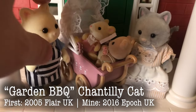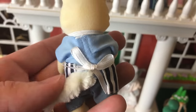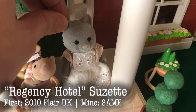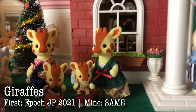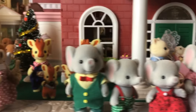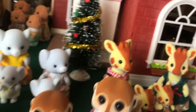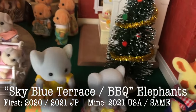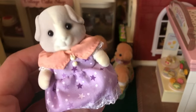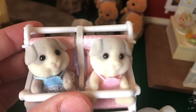Down here we have the Chantilly Cat that came in the garden barbecue set. This was put out in 2005 and then again in 2016 with the flat hands. And these two little babies came in a playset from Japan. And then here is Suzette who came with the Regency Hotel. And over here we have the Giraffes — an amazing new family, mine came from Japan. And then the Trunk Elephants — ours are the 2016 Calico Critters version, so fancy. Over here are the Meerkats — I love the Meerkats so much. These are the Calico Critters version from 2021. And back here are the Easy Buy Elephants that came in a few different sets. And then our lovely unique guinea pigs from the Patty and Peyton stroller set. I would love to have the guinea pig family one day. She has a beautiful dress — she's so cute. And these babies are both seated.